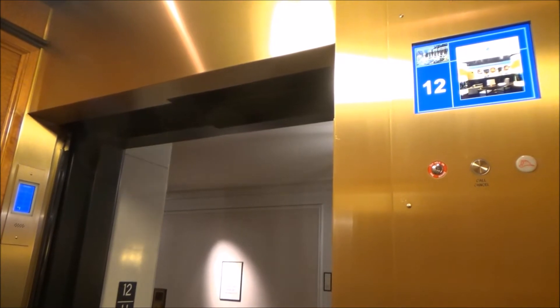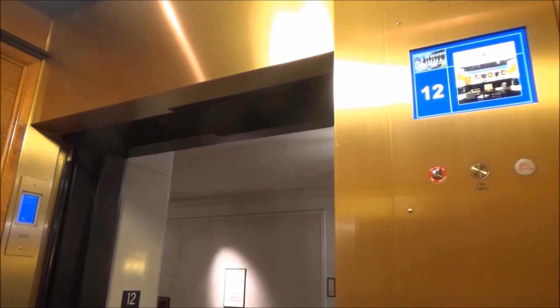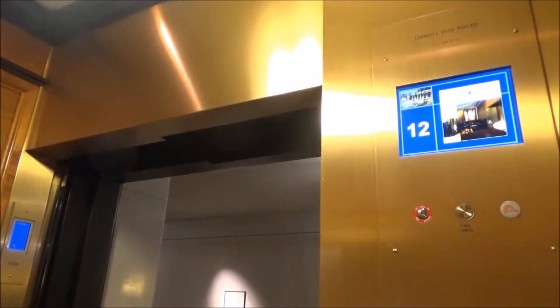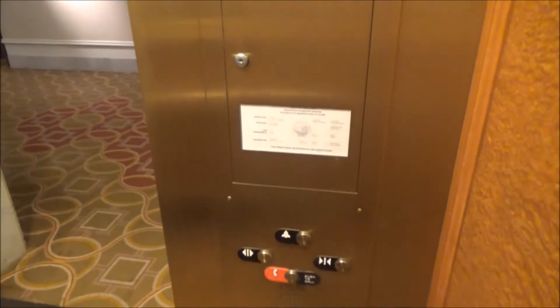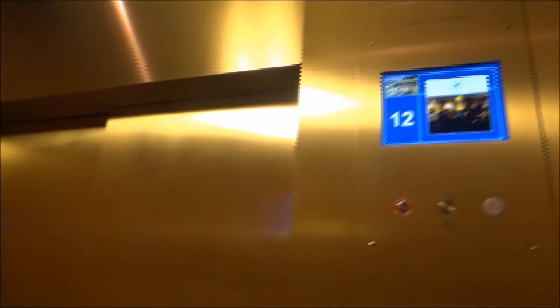Good morning. Hotel elevator — H as in hotel. Has arrived. In case you guys didn't know, elevator H as in hotel has arrived.